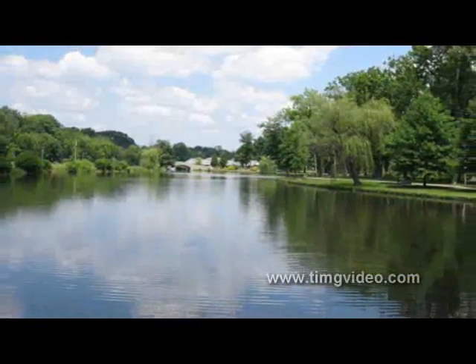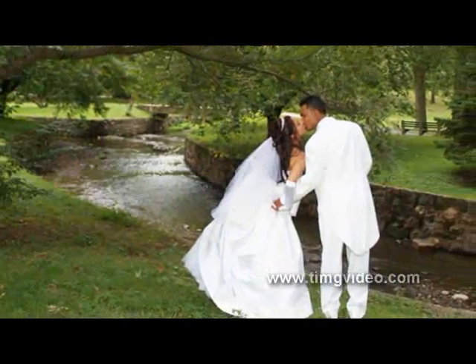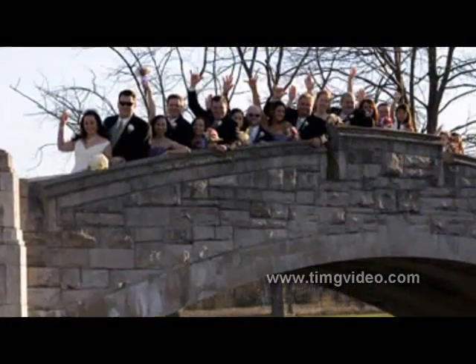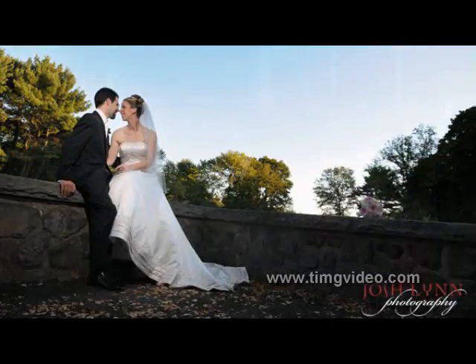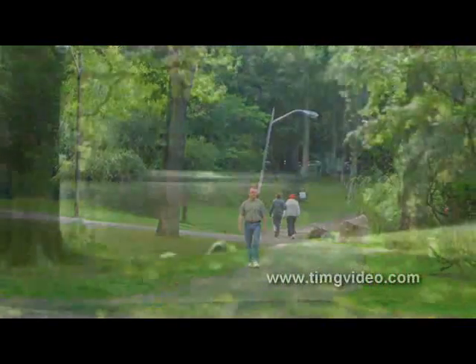The beauty of Verona Park is well known with photographers, as it is often the setting for wedding and prom pictures, along with other special occasions. So come to Verona Park, a wonderful place for everyone to enjoy.